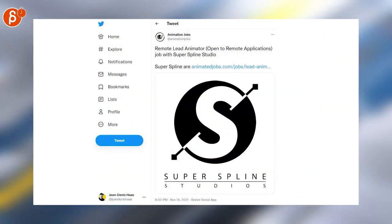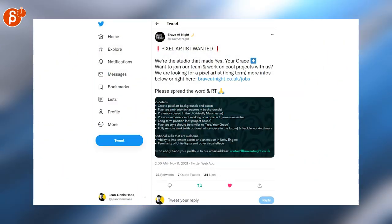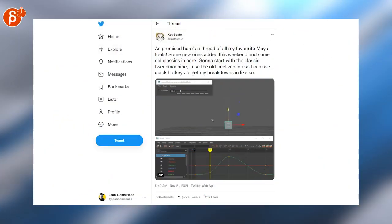Superspline Studios is looking for a remote lead animator. Heart Machine is hiring, and amongst all the positions there, a technical animator. The studio that made Yes Your Grace is looking for pixel artists that does, among other things, also animation. And that's it for the jobs already.